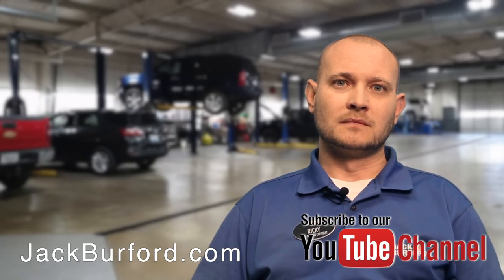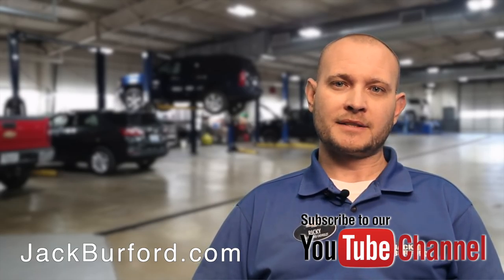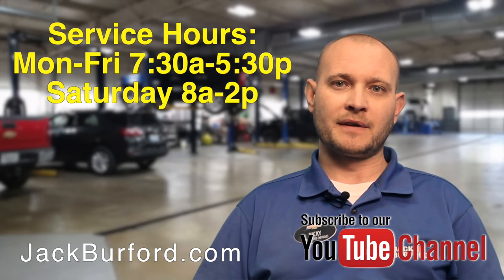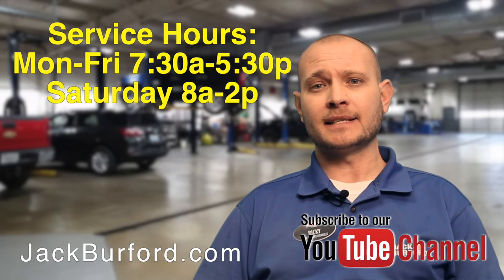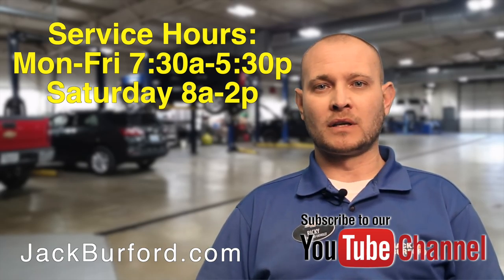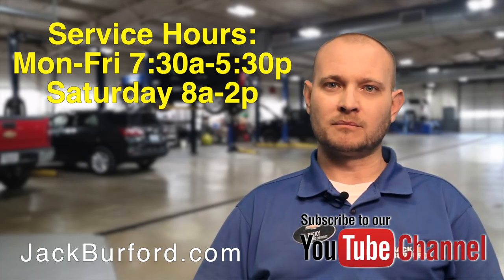So how do people get a hold of you, Ricky? They can go to jackburford.com. I'm here Monday through Friday at Jack Burford Chevrolet Service Department, 7:30 to 5:30, and 8 to 2 on Saturday. We're at 819 Eastern Bypass. Go online to jackburford.com and subscribe to our YouTube channel — you'll see our service specials on there as well. If you need anything at all, my name is Ricky Middleton. Come see us at Jack Burford Chevrolet.